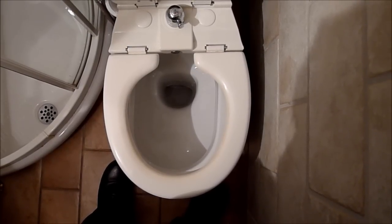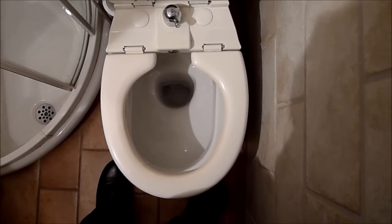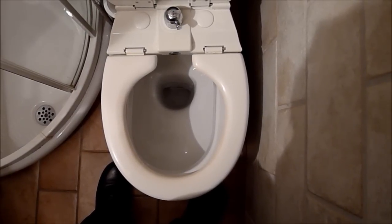The first step in washing your bottom with this toilet is to sit on the seat. We will not be showing this in our demonstration.